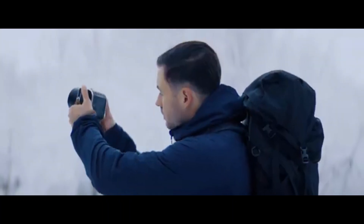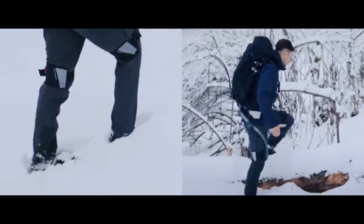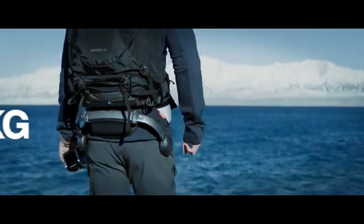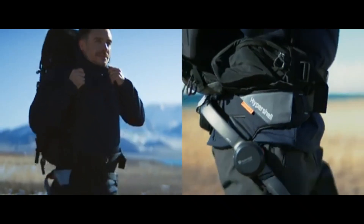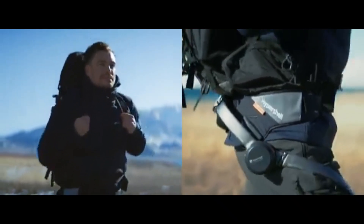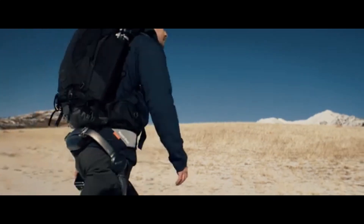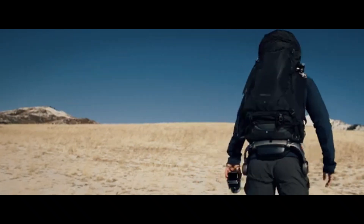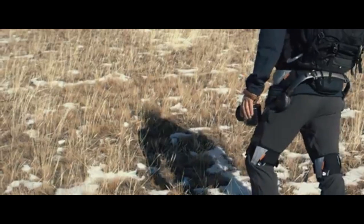The Hypershell X isn't just for adventure seekers. It's also ideal for manual laborers, delivery workers, and emergency responders. By reducing physical strain, it can help prevent muscle fatigue and joint stress during demanding tasks. And for outdoor enthusiasts, it's a game-changer — imagine hiking longer distances without tiring out or exploring rough terrain with ease. The Hypershell X truly enhances human capability.